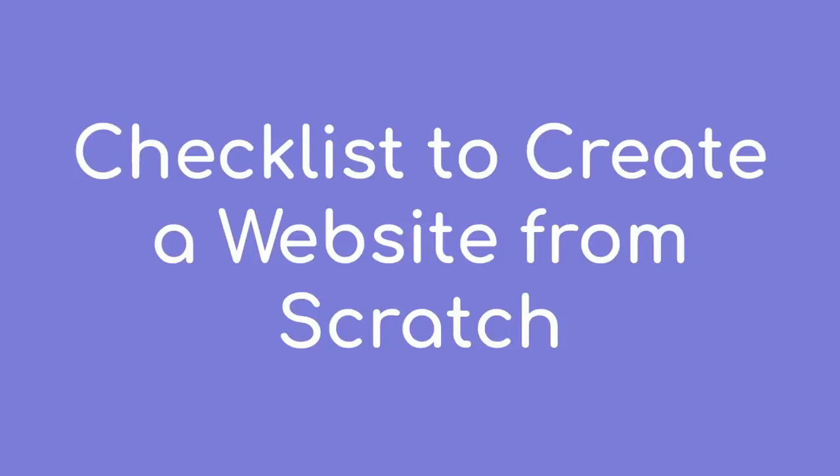Hello Internet people! In this video, I'll go through a checklist for creating a website from scratch. With this video, you won't forget any crucial steps before launching your website. I'll show you what is really needed to launch your website and I'll provide links and resources to my favorite tutorials that show you how to do each task step by step.